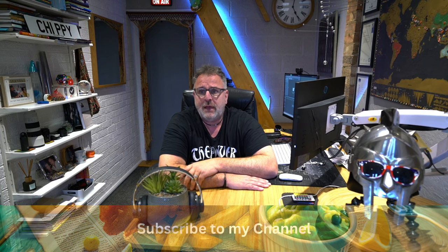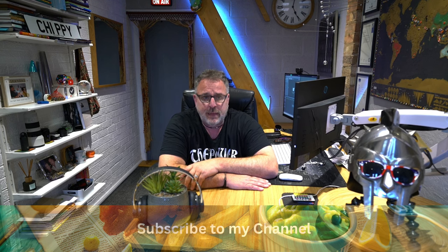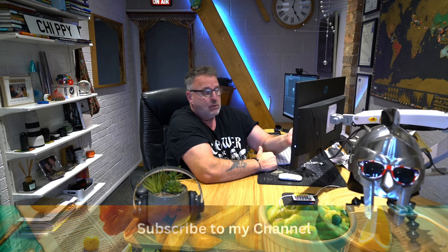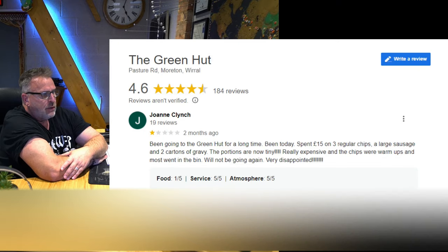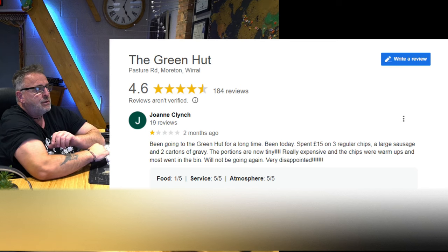It's a little gem, it really is, and if you're ever up in that area or even near it, I suggest you call in. Now let's have a look at these Google reviews. One star: 'Been going to the Green Hut for a long time. Been today, spent £15 on three regular chips, large sausage, and two cartons of gravy. The portions are now tiny, really expensive, and the chips were warm. Most went in the bin, will not be going again. Very disappointed.' That was two months ago.